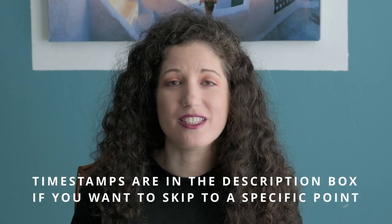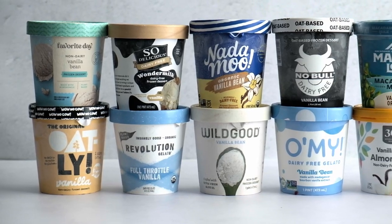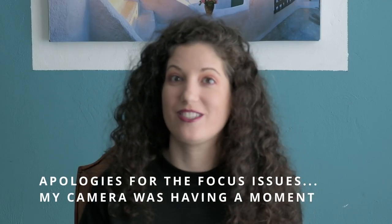Today I bought 12 pints of non-dairy ice cream. I am just taste testing them to find out which one's the most delicious. There are actually a ton of non-dairy ice creams — way more than I even realized. To keep it manageable, for this video we are going to stick to vanilla ice cream. I feel like vanilla is a good test of the thing that is really hard to get right in non-dairy ice cream, which is the texture.